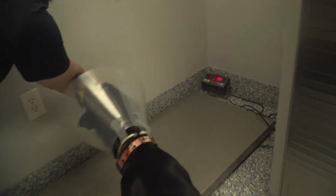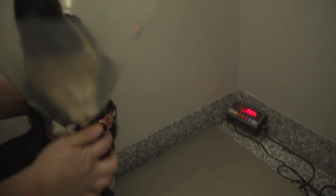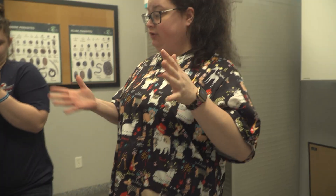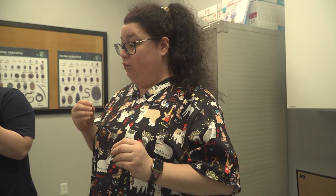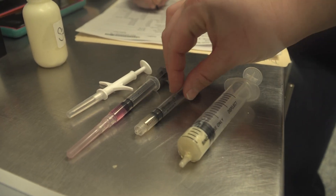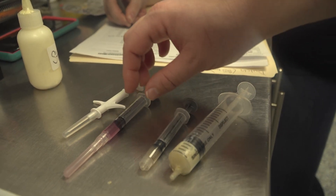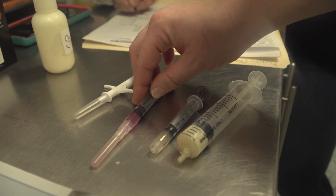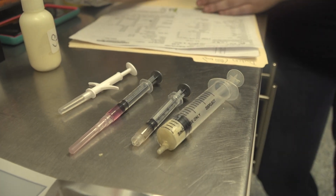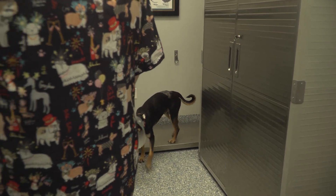The first thing we're going to do is get his weight. Then we're going to administer Strongid, which is a wormer. We've already drawn up his vaccines today. He's going to get the Bordetella for his kennel cough vaccine, and then the DAPP, which is the distemper, to protect him from all the common diseases that naturally come into shelters when we bring in strays. He's also going to get microchipped.